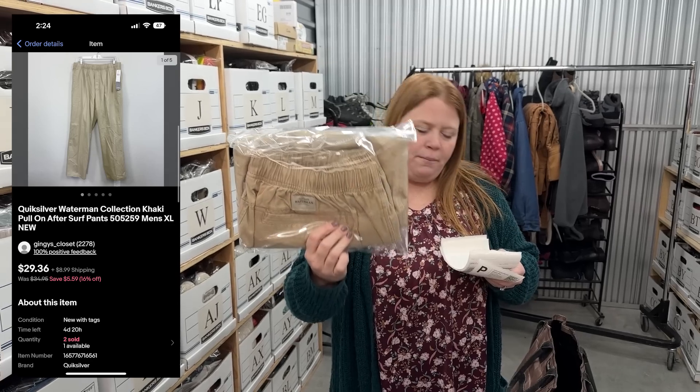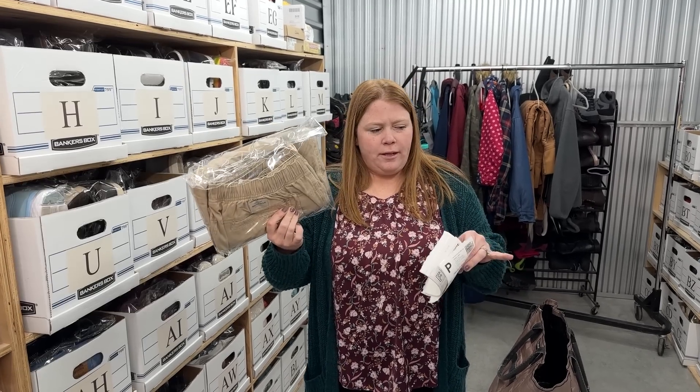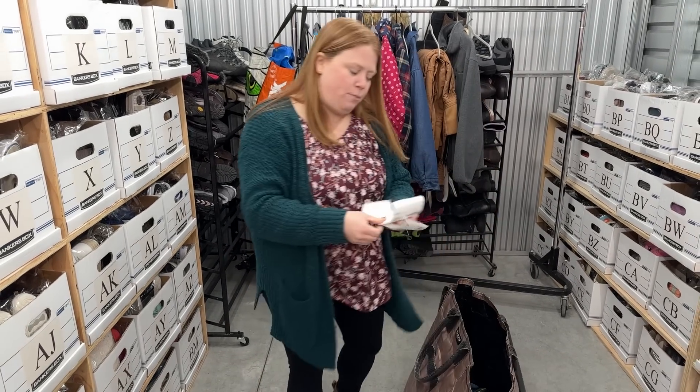I sold these Quicksilver Waterman pants - bought for $10 retail arbitrage, sold for $29.36 plus shipping. I have one left; I think I had four to begin with, so this is the third to sell. They've all been selling between $30 to $40, so that was a nice little pickup.